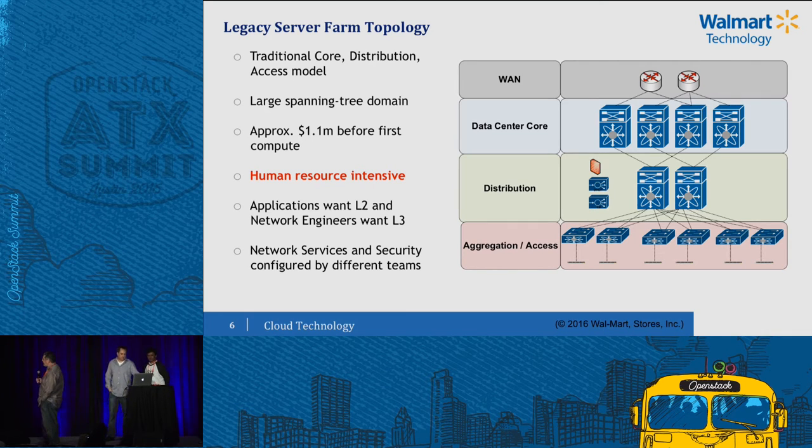So it's human resource intensive. We had to engage a team for the firewall rules, another team for the network services, another team for the network, and a completely different team for the servers. You had to follow the same process as I showed on the previous slide. So even turning up a new network was resource intensive. All of the engineers want layer three because we don't like spanning tree issues, and all of the application folks and server folks want layer two for clustering. We can't agree on anything. It was approximately $1.1 million before you could put the first compute in the topology, and it took forever, plus large spanning tree domains.